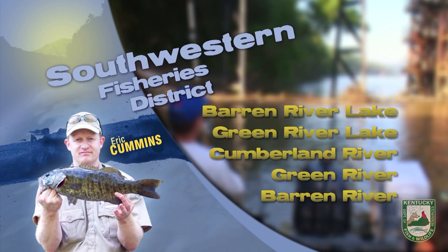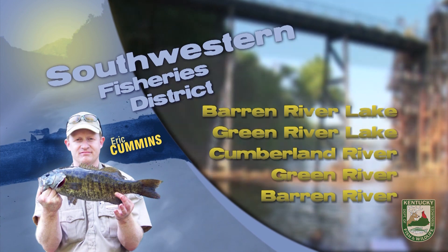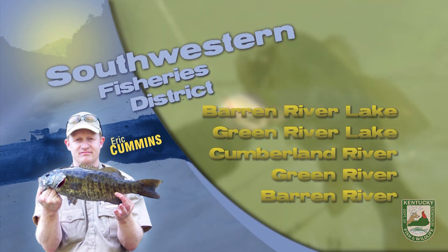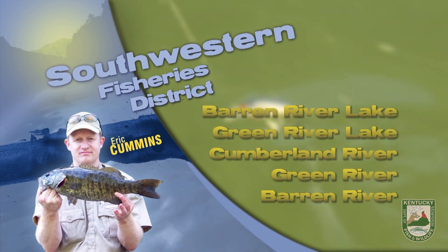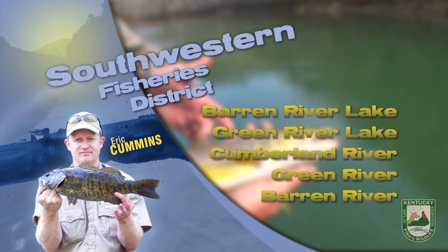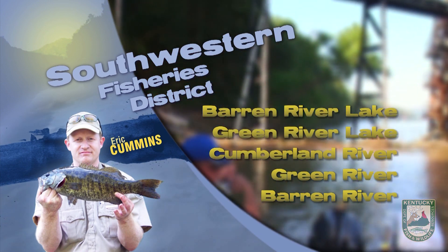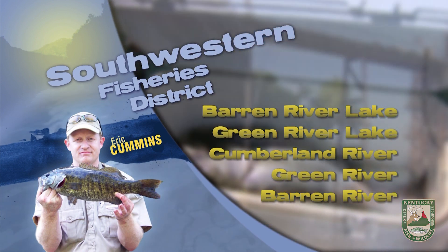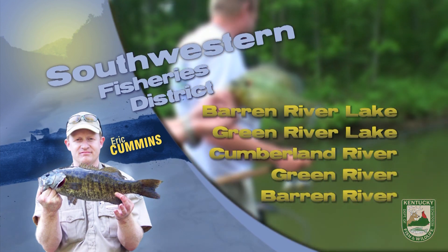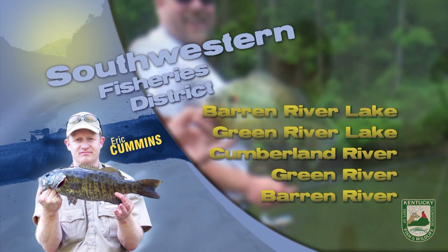Catfish have been fair on jugs with live or cut bait. Green River Lake thermocline depth is around 17 feet. Bass bite has been best early and late at night with topwaters and soft plastics on main lake points, rock slides, or deeper brush piles. Muskie have been fair in the backs of creeks with cooler inflow or out on the main lake trolling the thermocline. Exciting catches have been reported fishing under floating lights for white bass and crappie with minnows, spoons, or jigs.